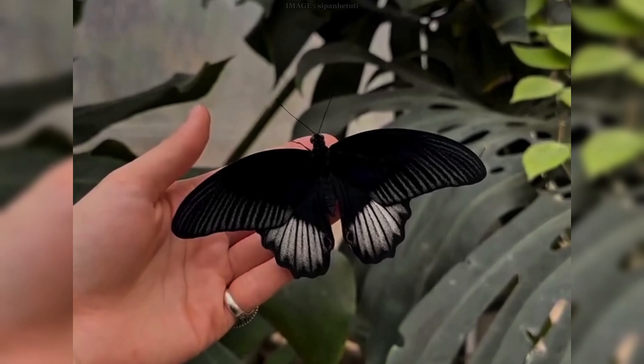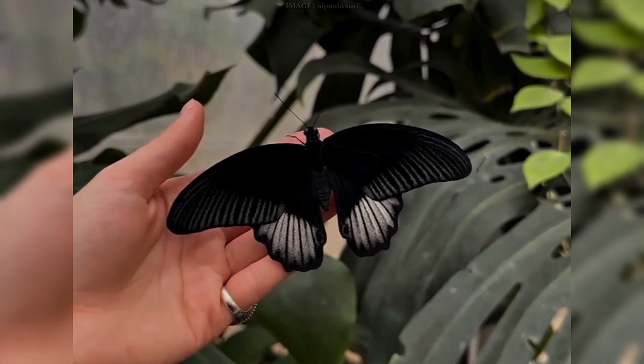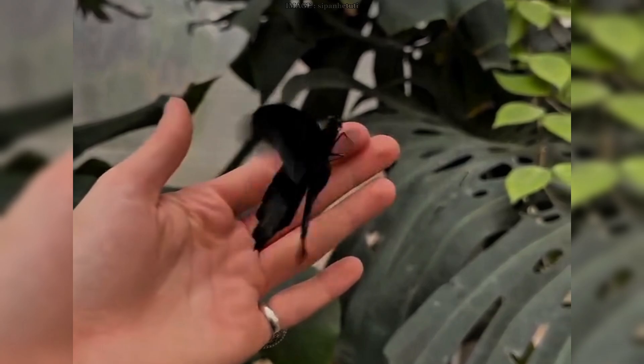I'm talking about wings so dark you can't even see the veins running through them. It's not a trick of the light — these butterflies have evolved to absorb almost every bit of it.